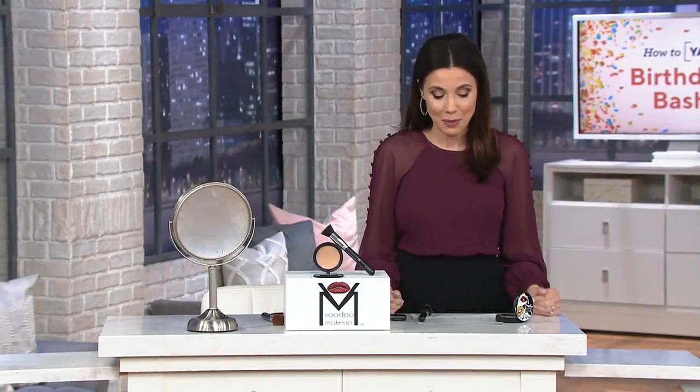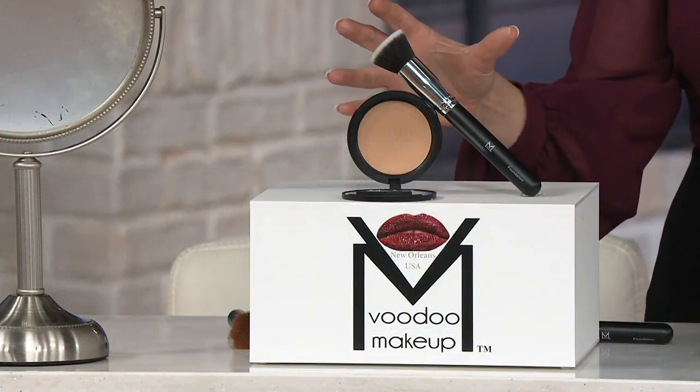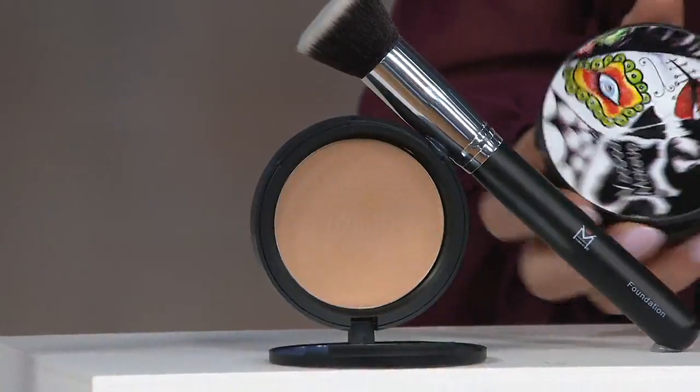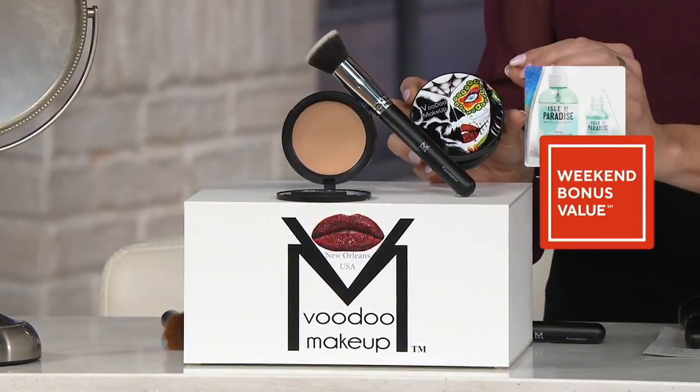Because they can't make it fast enough — that's coming up. But right now we are going to give you full coverage, good for your skin foundation. This is Voodoo Makeup, and you're looking at a foundation that only has 10 ingredients in it.